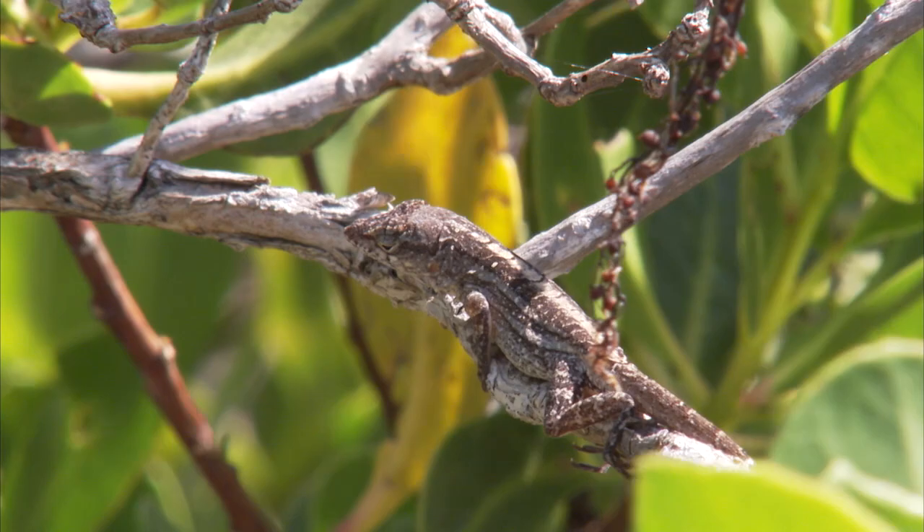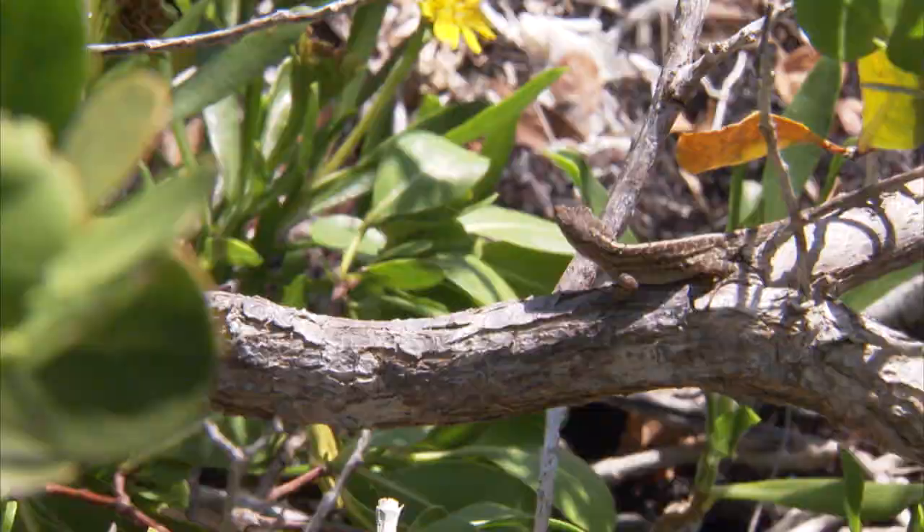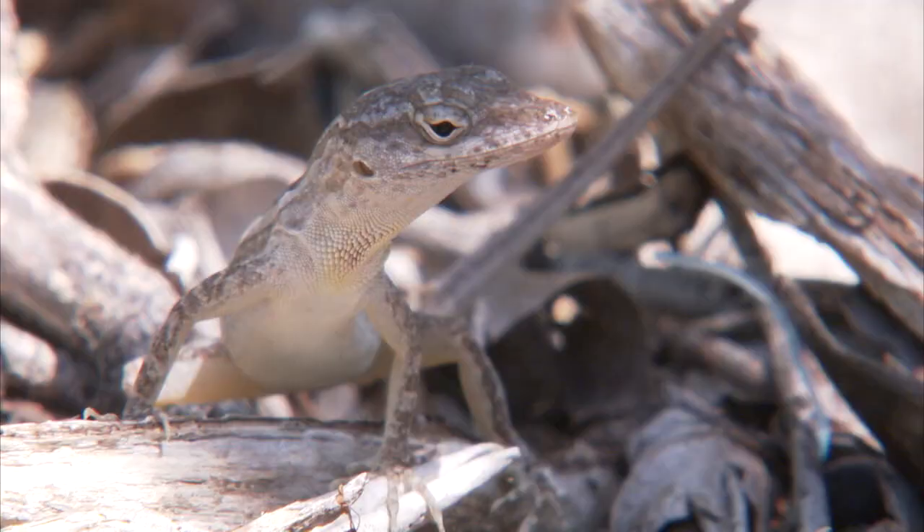Increasingly, we have learned in recent years that natural selection can act very rapidly. And, in fact, natural selection can change directions. When the environment changes radically, selection can change very quickly.